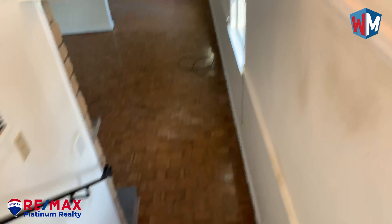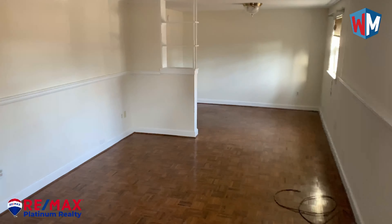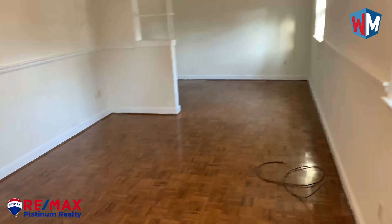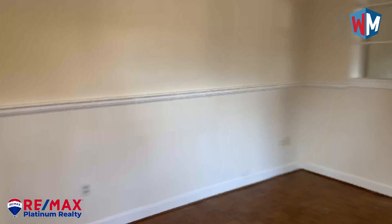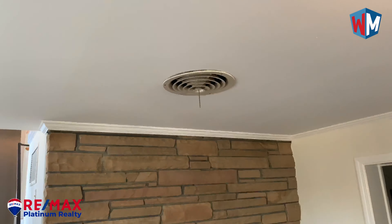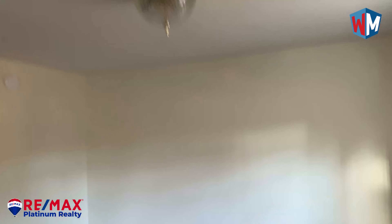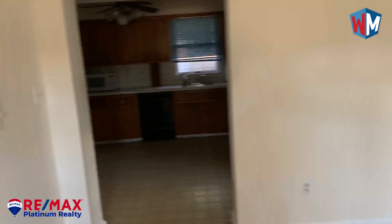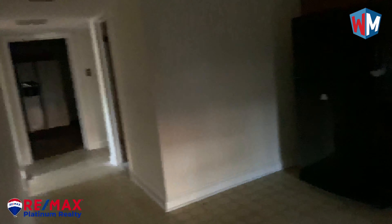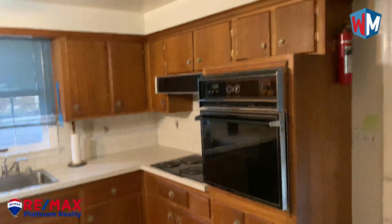Okay, now we're downstairs. You get this big area here with a fireplace. There's the dining room. And over here is the kitchen.